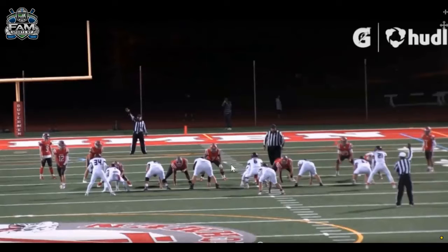He hits the hole hard. Once he gets into the open field, he has the speed to hit the home run and get big chunk plays, but also shows strength to run through arm tackles. And he's a slippery running back — he's hard to square up, hard for defenders to get their body into. We're going to go over a couple plays that exemplify those traits.